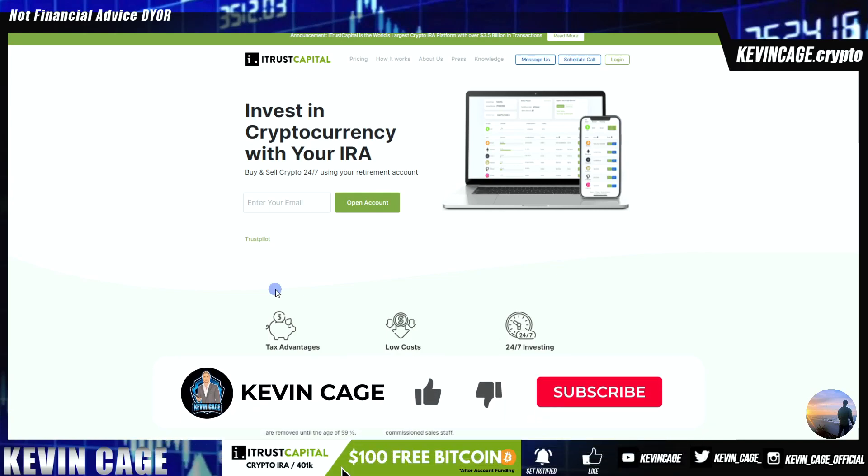What is going on, guys? Kevin Cage here with another cryptocurrency update. In today's video, we're going to be doing an overview of one of my favorite platforms, iTrust Capital.